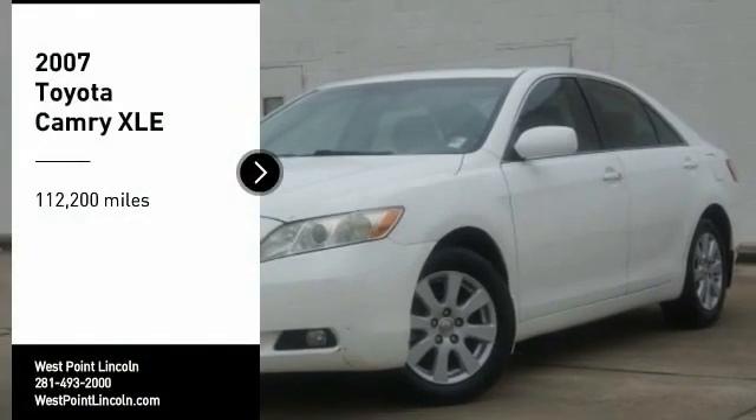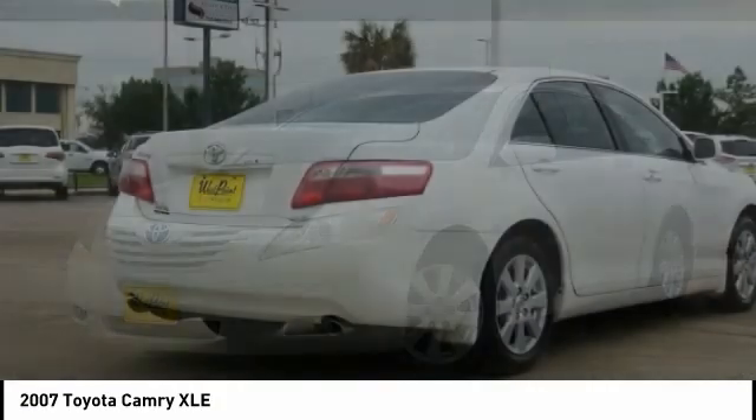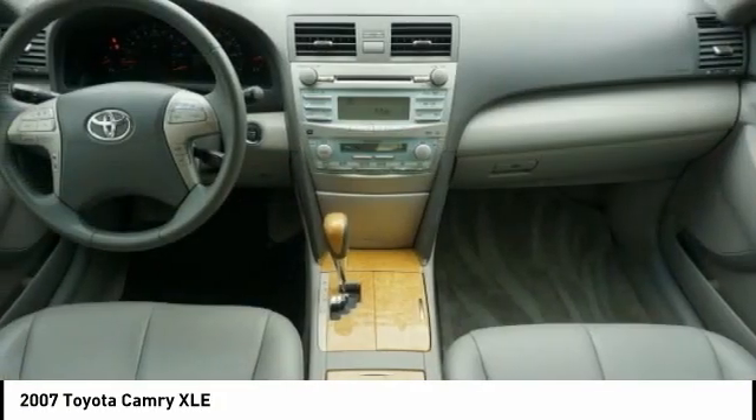Looking for the right vehicle? Check out the 2007 Camry. Toyota Camry is an affordable midsize car — reliable and a great comfortable commuter car.